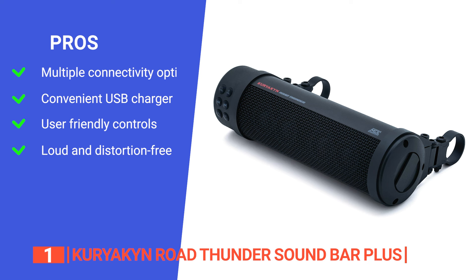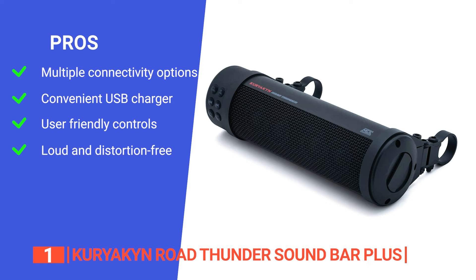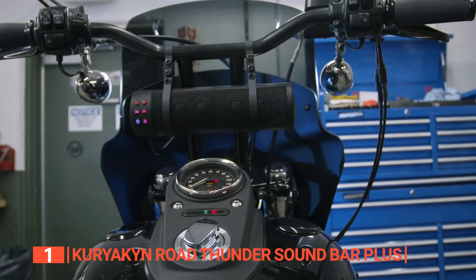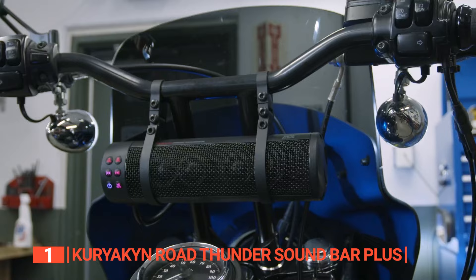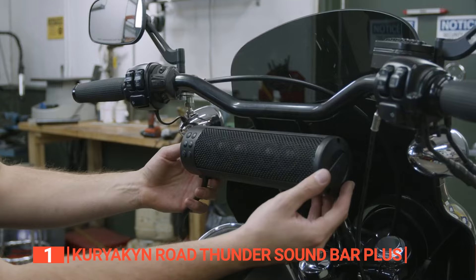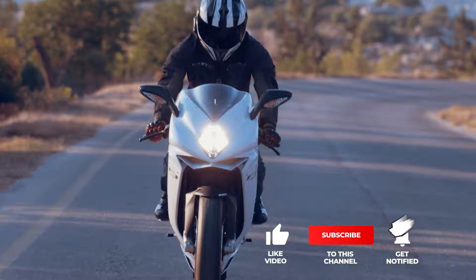Its pros are: it has both Bluetooth and inline connectivity; a convenient USB charger for your mobile devices; built-in controls for easy settings; and it is both powerful and distortion-free at high volumes. However, the mounting hardware finish is a little rough, so it may scratch your bars if you are not careful when installing it. The easy installation process, high-quality sound, universal mounting clamps, and USB charging port of the Kuriakin Road Thunder Soundbar Plus make it the perfect option for riders who want a Bluetooth speaker with the most convenient features for their adventures. That's all for now — thanks for watching! If we helped you out, please hit the like and subscribe button.